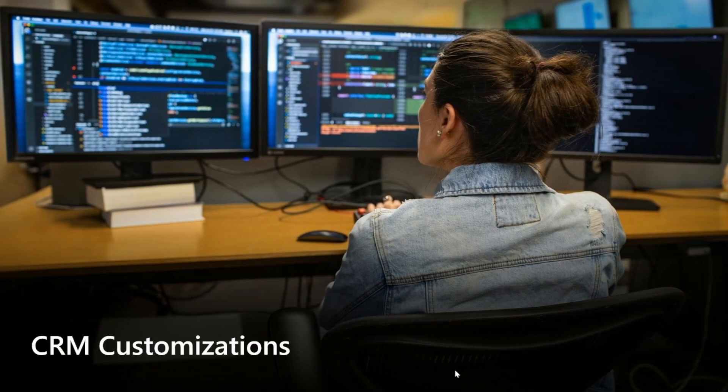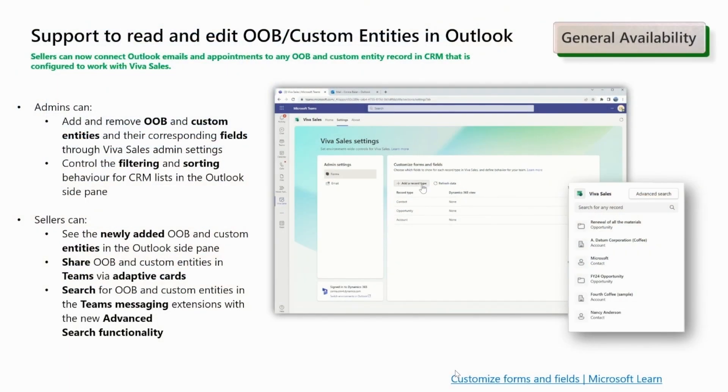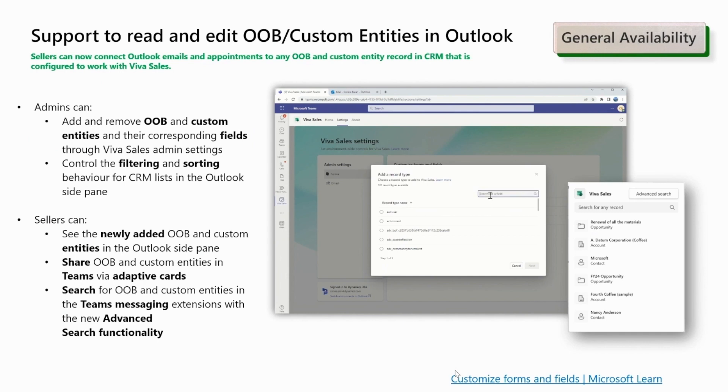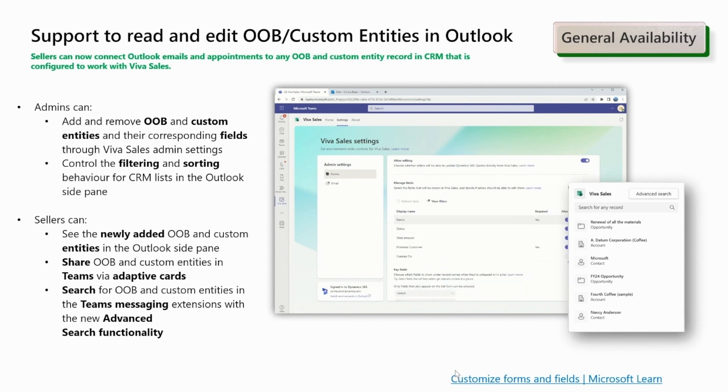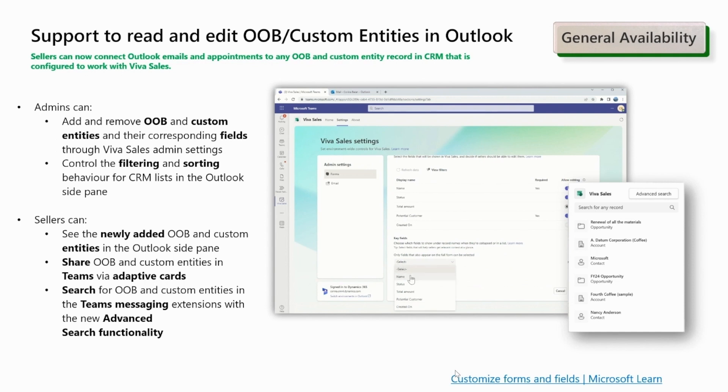In the customization section, we have two major updates related to out-of-the-box and custom tables. First, as an administrator, you now have the ability to add and remove other out-of-the-box and custom record types based on your requirements. This allows for greater flexibility in adapting the system to your specific needs. Additionally, you have control over the filtering and sorting behavior, enabling a customized experience.